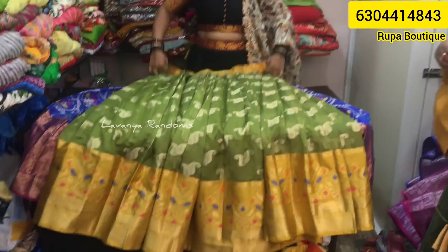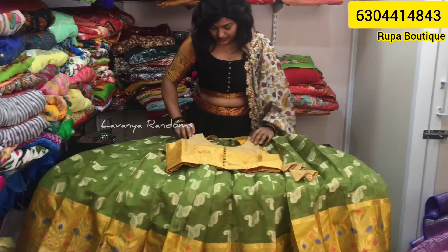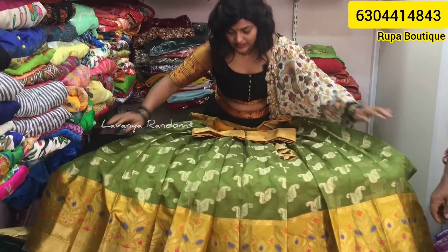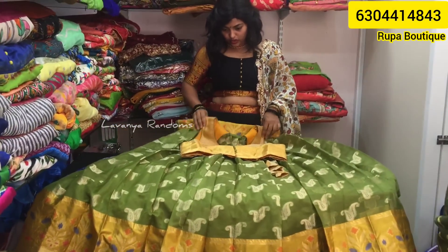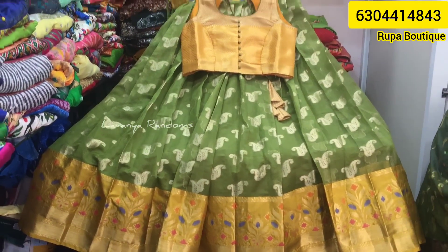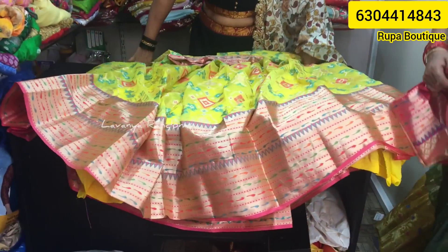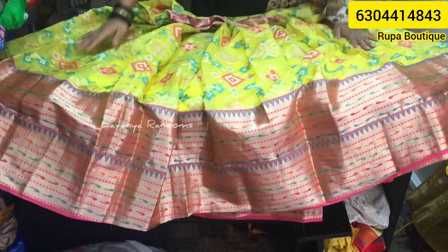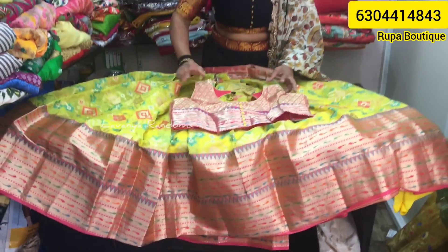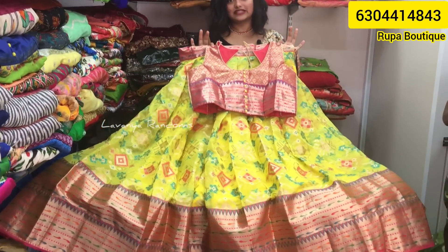Mehendi green and mustard combination — single piece, restocked. It has a mango design, very big — price is ₹3,199. Next is a lemon yellow piece — a single piece, available only one, so place the order immediately. Price is ₹3,300. The fabric has a complete python border, super color combination of lemon yellow and pink.